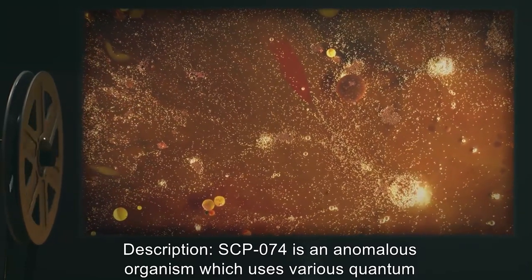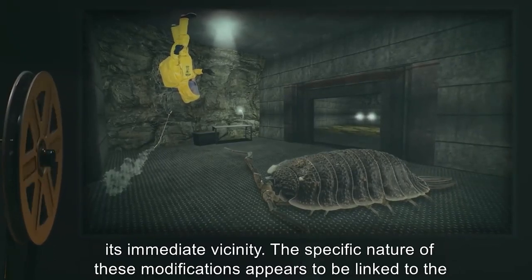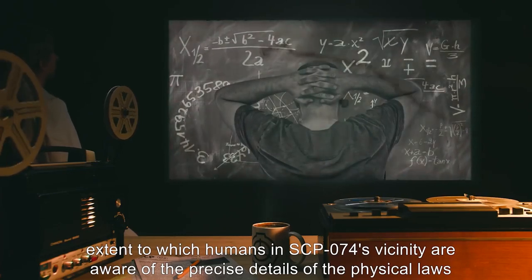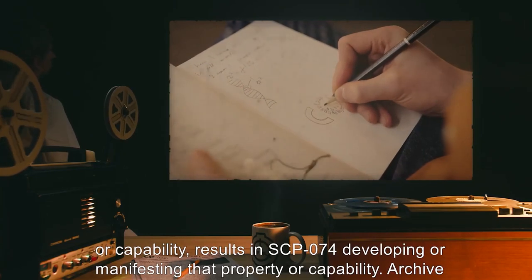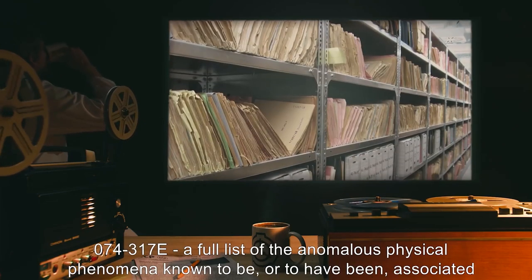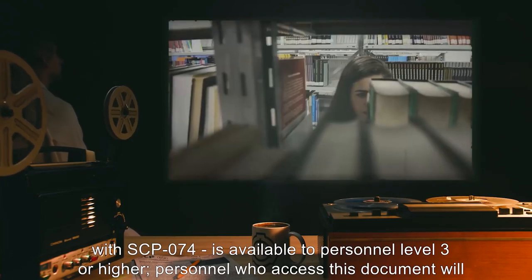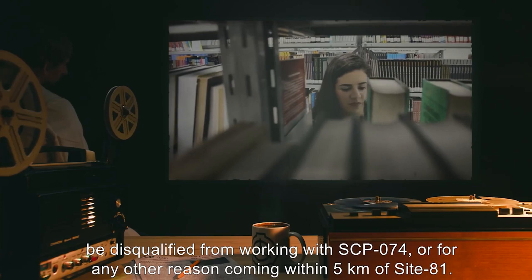Description: SCP-074 is an anomalous organism which uses various quantum properties at a macroscopic scale, and in other ways modifies the standard laws of physics within its immediate vicinity. The specific nature of these modifications appears to be linked to the extent to which humans in SCP-074's vicinity are aware of the precise details of the physical laws which SCP-074 modifies — such that research to determine whether SCP-074 has a given property or capability results in SCP-074 developing or manifesting that property or capability. Archive 074-317E, a full list of the anomalous physical phenomena known to be, or to have been associated with SCP-074, is available to personnel level 3 or higher. Personnel who access this document will be disqualified from working with SCP-074, or for any other reason coming within 5km of Site-81.